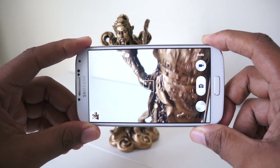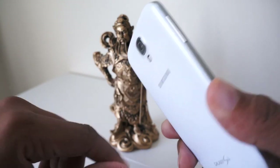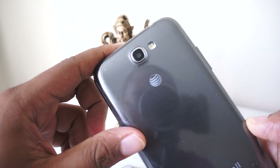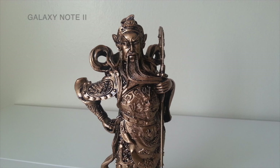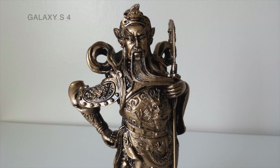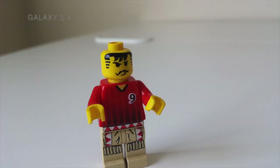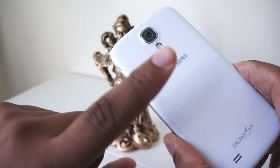The Galaxy S4 also distinguishes itself with the camera. It has a 2-megapixel front-facing lens and a 13-megapixel rear lens. Compare that to the Galaxy Note 2, which has a 1.9-megapixel front-facing and an 8-megapixel rear. Don't get caught up in the megapixel count though — what matters most is that the S4 tends to let in more light, has better white balance, and just takes better pictures overall. It also has 13 shooting modes with more settings, giving the S4 a clear camera advantage.